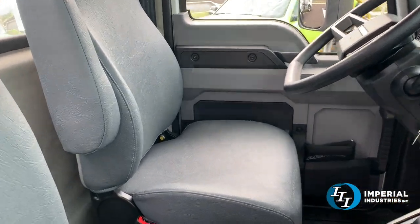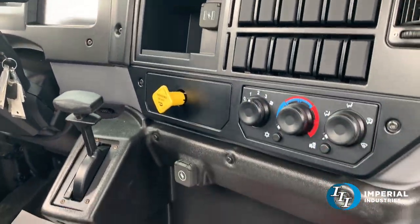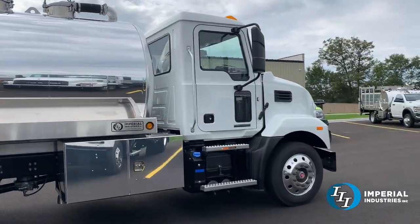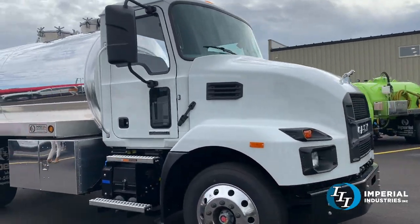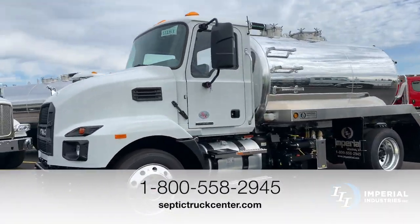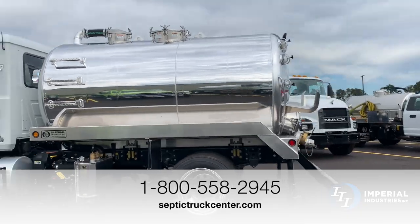I'd like to give a shoutout and thank Dezel with Southern Green Industries for his purchase. If you're looking for a truck like this, go ahead and visit our website septictruckcenter.com or give our sales team a call at 1-800-558-2945.